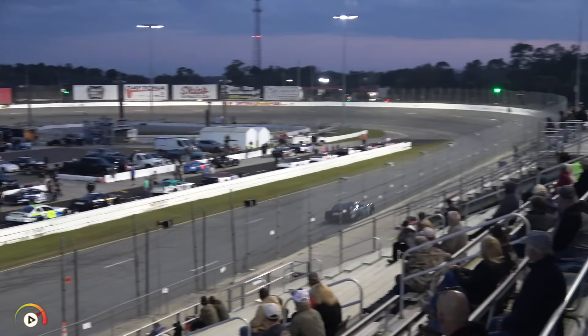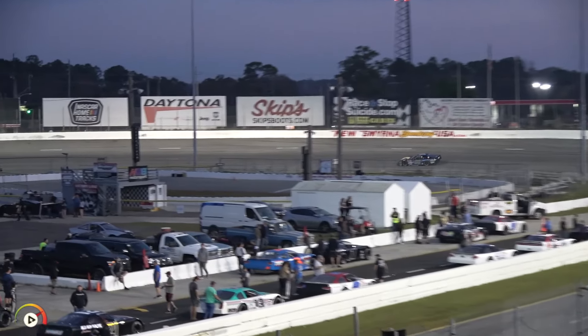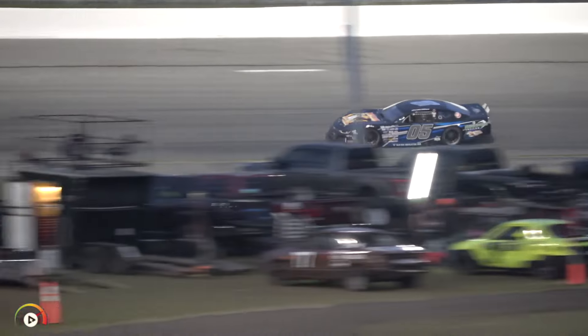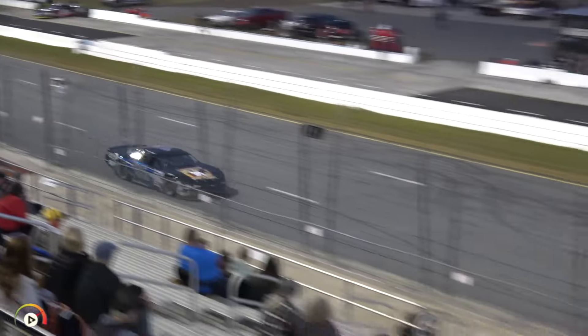We're going to get a test here tonight, and as I've been saying all week, the best way to test for the World Series is in race conditions, and that's what they're going to have here tonight, very close to the World Series. Probably expect around 20 to 25 cars come this Friday to kick things off.